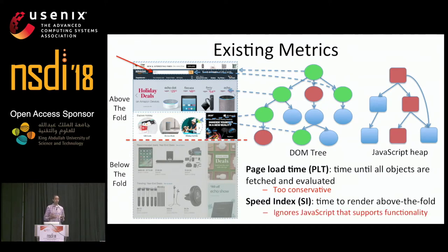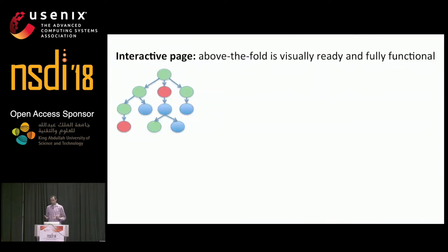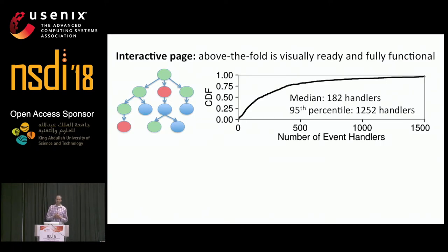What many users actually care about is when they can start properly using a page — when the above the fold content is both fully visible and functional. There are actually many JavaScript event handlers, or functions that execute on certain actions like mouse movement, in seemingly uninteractive pages. For example, in the Alexa top 500 pages in the U.S., the median page has 182 event handlers, while the 95th percentile page has over 1,200. These handlers are responsible for all kinds of interactive tasks like pop-up and drop-down menus, animations, search features, and more.